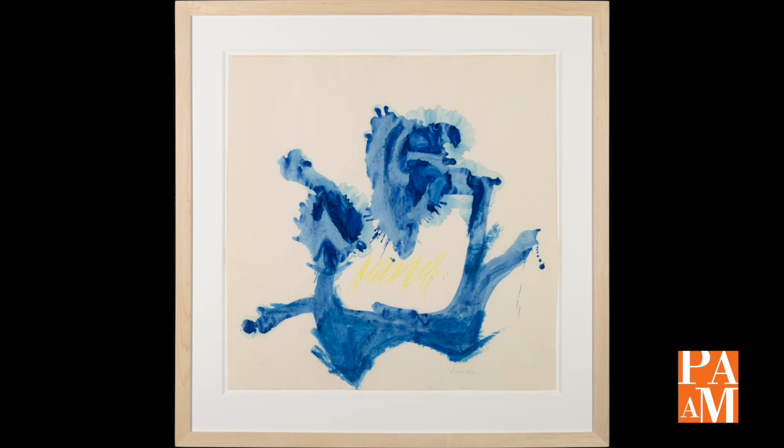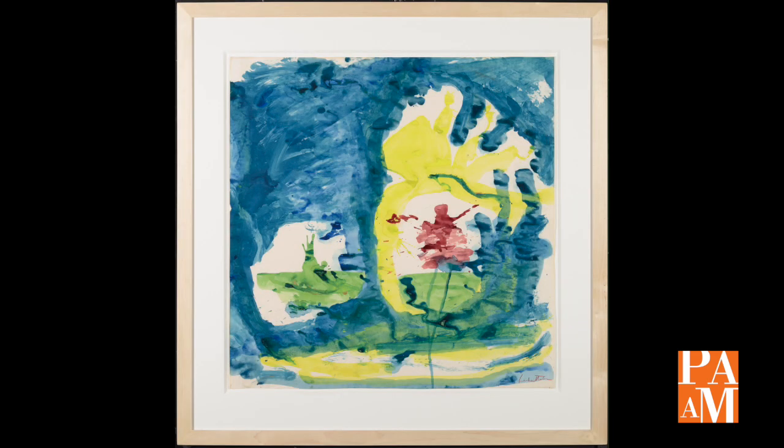I was thrilled to be able to bring these works back home again, even for a little while. But still, as the curator, the saddest moment for me was watching the show come down, knowing that I probably would never see these paintings again, and certainly never see them again together.